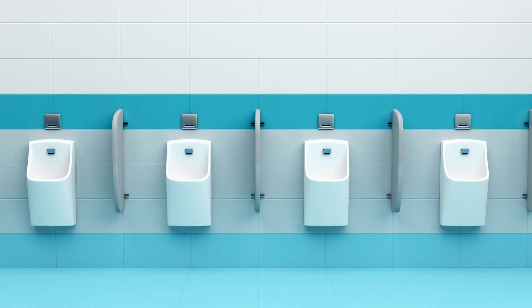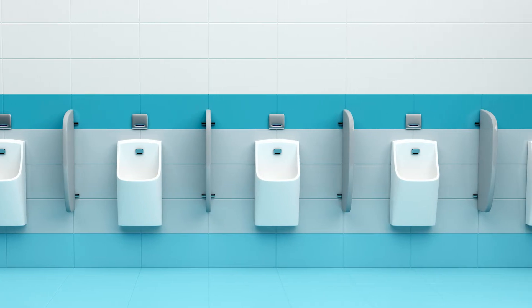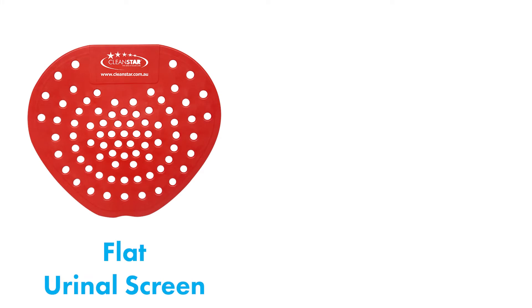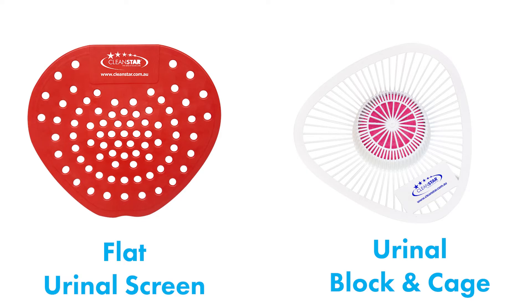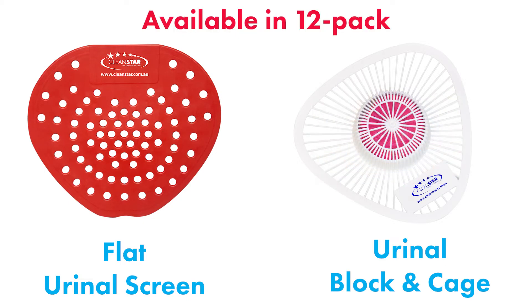Now let's get to the big ticket item: odour control for urinals. We've got stacks of options here at Cleanstar. First up, the simple flat urinal screens, which leave a powerful cherry fragrance. Or you've got the urinal block and cage, which is also cherry scented and helps to prevent the passage of objects such as those sticky butts that can often clog up the plumbing. Both options come as a convenient 12 pack.